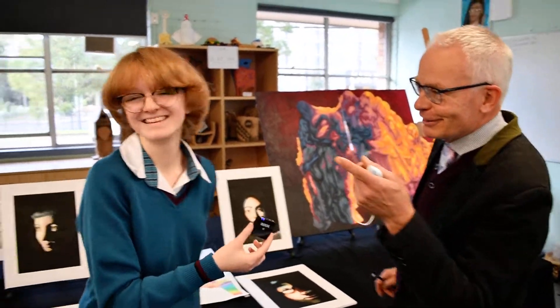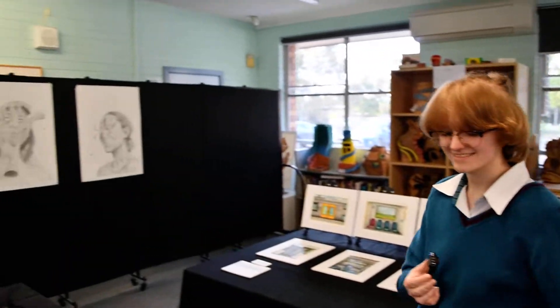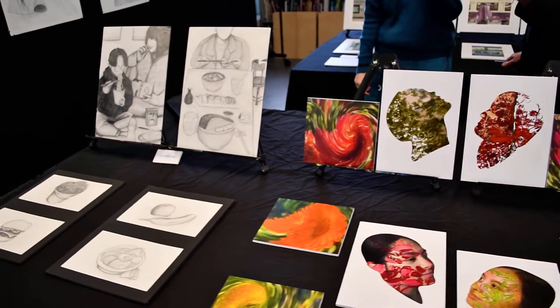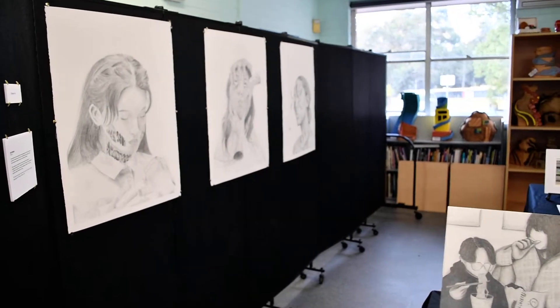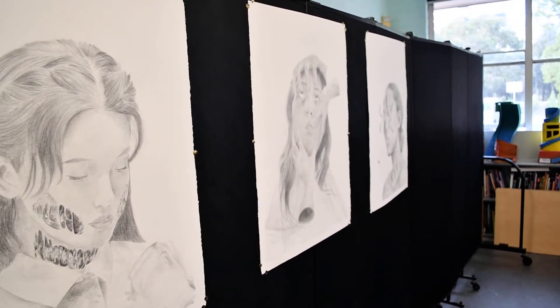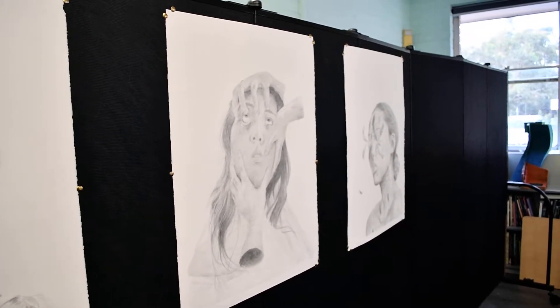And then on the wall further over there, there's some beautiful pencil drawings. But again, the concept is like a surrealist concept — something from the imagination. So the variety is not just technical, it's also in terms of the concept; there's a huge variety.